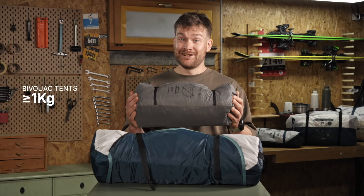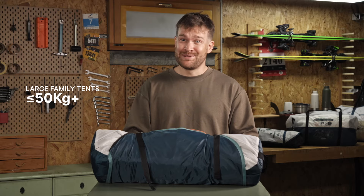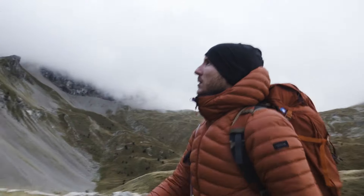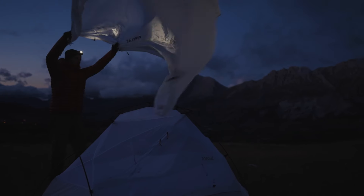If you're a night-in-a-run camper, a lightweight tent is essential. Bivouac tents can weigh as little as 1 kg, while large family tents can exceed 50 kg, so you'll need enough room to store it and probably several people to carry it. If you're looking for a tent to put in your backpack for a trek, check out our video on how to choose the best trekking tent.